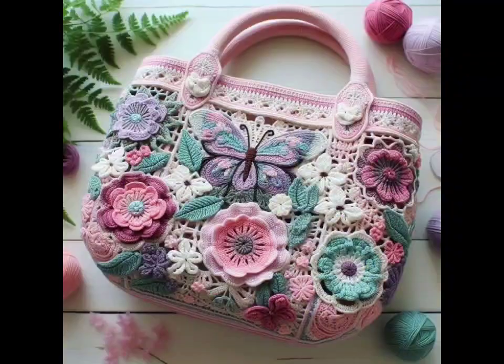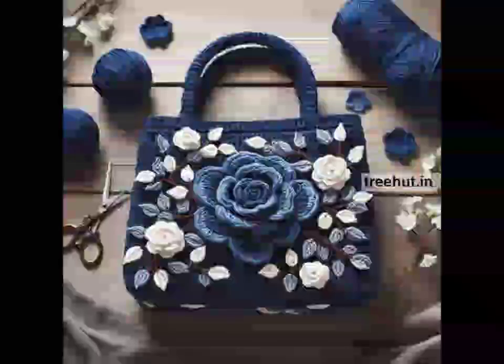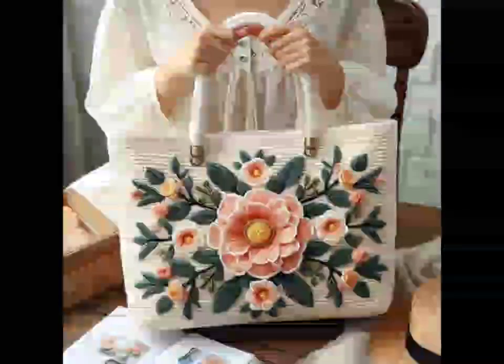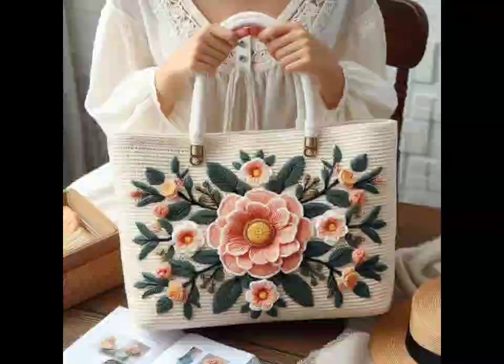First on our list is the classic tote bag. This design is perfect for carrying your everyday essentials with a stylish twist. Using simple stitches like single or double crochet, you can create a spacious and sturdy bag. For a fun touch, you can add colorful stripes or a textured stitch like the popcorn or shell stitch to make your tote bag stand out.